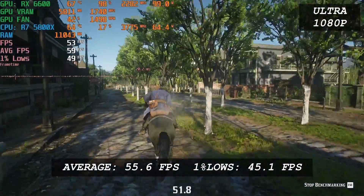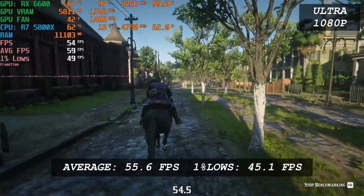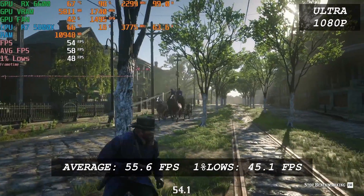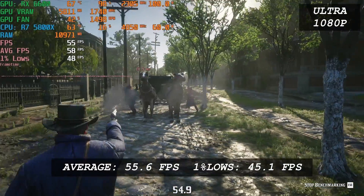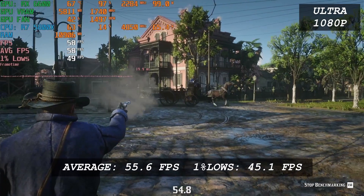Red Dead Redemption 2, on the other hand, is a completely different spectrum. It's a really heavy game for the GPU, and it heavily shows here. With graphics set to the highest preset at 1080p, it delivers 56 FPS average and 1% low of 45. It's very playable, perfectly fine for enjoying the storyline. Though if you want to achieve 60 FPS, you might need to dial down the settings.